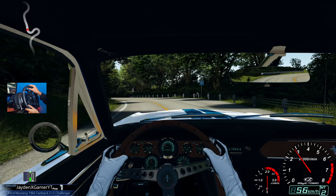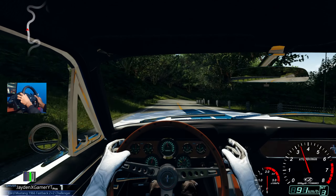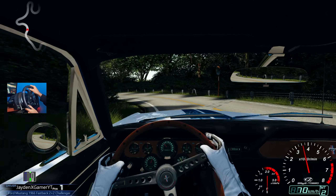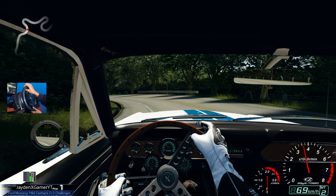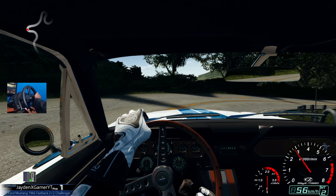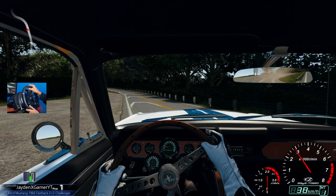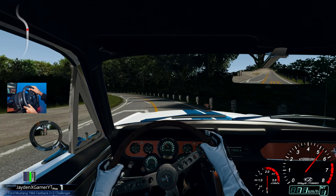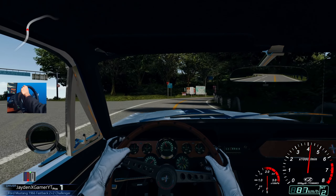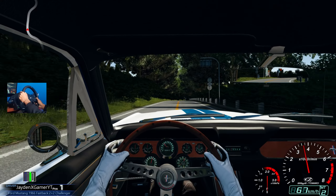This is the perfect vehicle to cruise around with in traffic. If you guys have any of those traffic mods you can definitely have a really good time in this Mustang. Just take it for a cruise, kick back, relax, grab a cup of coffee and enjoy the hell out of this V8. Turn up your speakers for a second and take a listen to this V8.